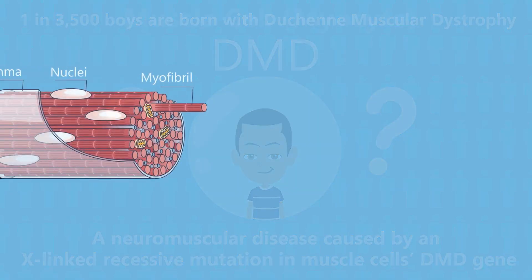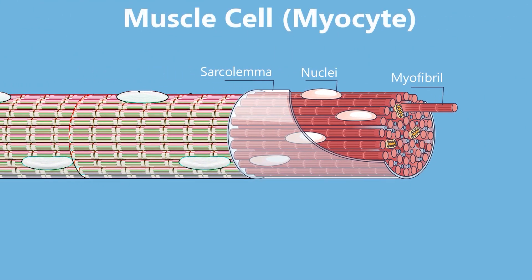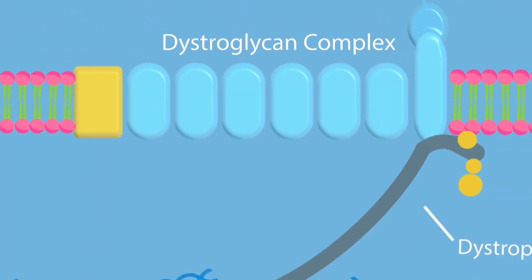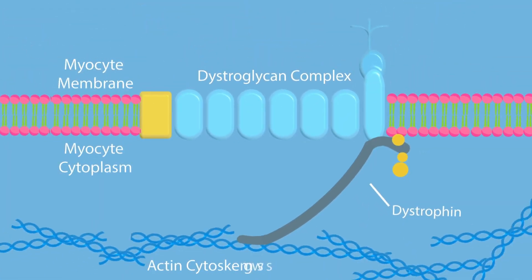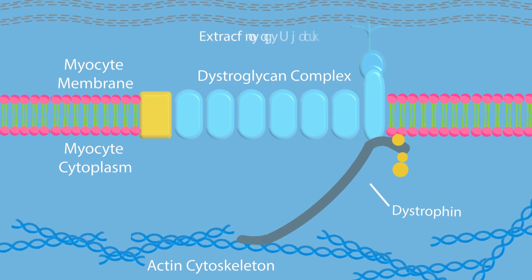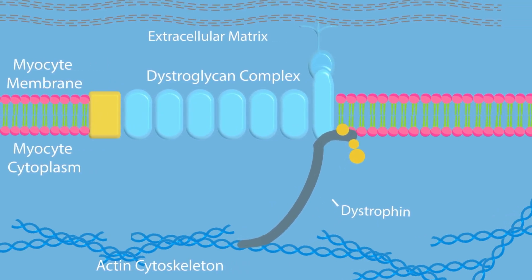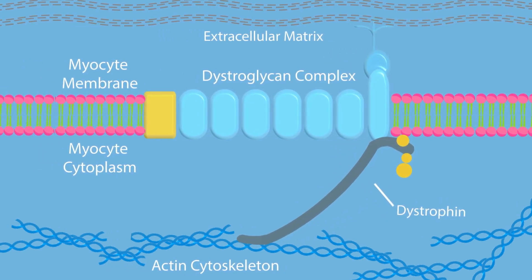Let's talk about healthy muscle cells first. Healthy muscle cells, or myocytes, are long and multinucleated. Genes in the myocyte's nuclei code for, among other proteins, dystrophin. Dystrophin is a protein essential for muscle contraction. It's very stretchy and connects the dystroglycan complex in the myocyte membranes to an intercellular actin matrix.